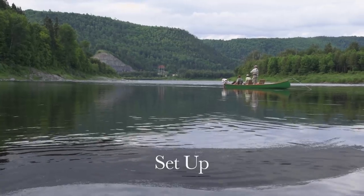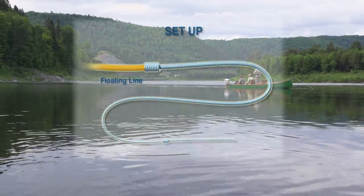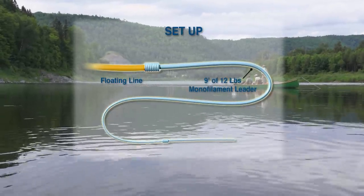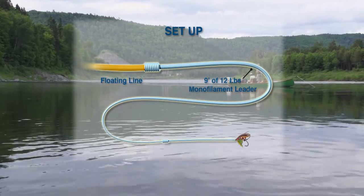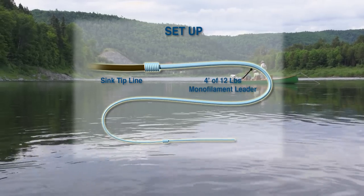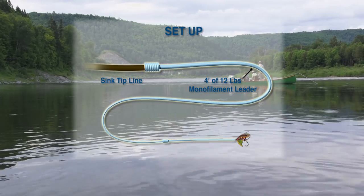On this trip I was very lucky — the fish were active and willing to rise up to a properly presented fly. So all I needed for my setup was a floating line and a 9-foot, 12-pound monofilament leader. If we had encountered higher water, I might have wished I had a sink tip line with 4 feet of monofilament leader on the end, but luckily we didn't need it for this trip.